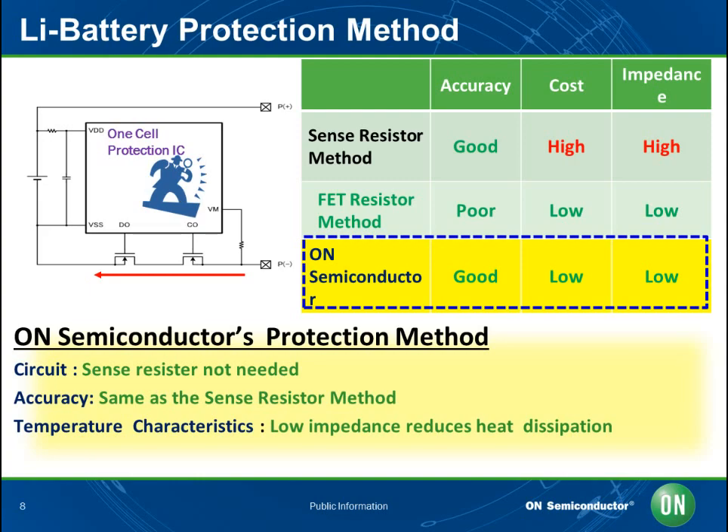Another method is the FET Resistor method, using the on-resistance of the FET which controls charging and discharging. However, variation of the on-resistance of the FET due to changes in power supply and temperature causes poor current sensing. On Semiconductor's method also uses the on-resistance of the FET, but compensates for the variance of the on-resistance with the protection IC, enabling precision current sensing. In addition, it reduces line impedance as well as the board's heat.